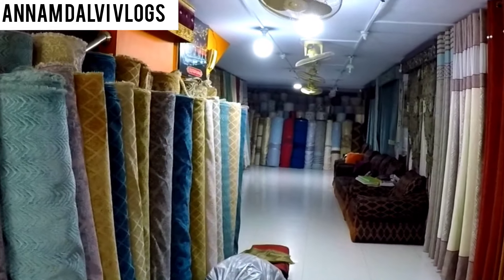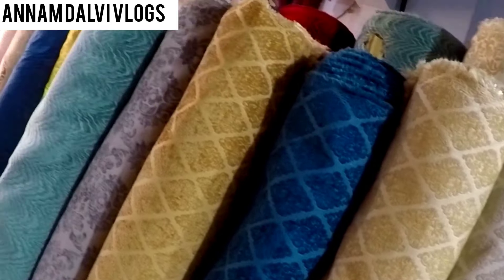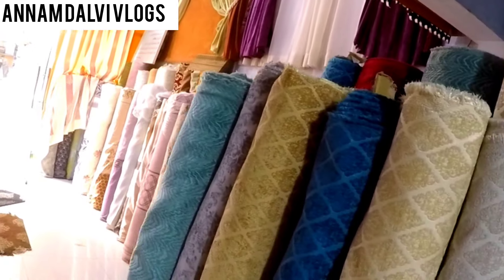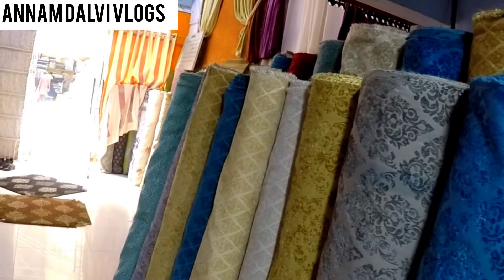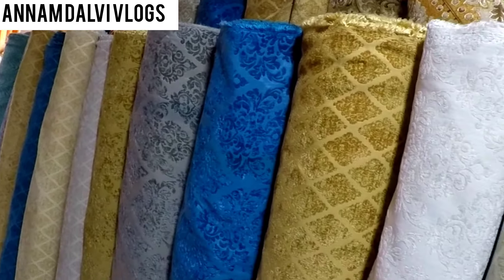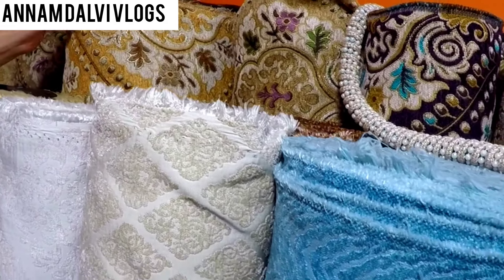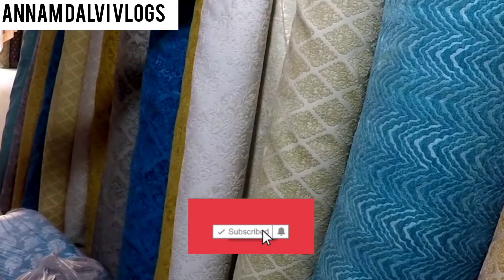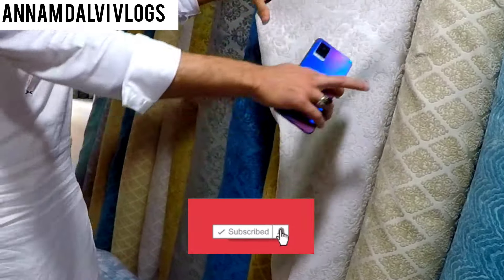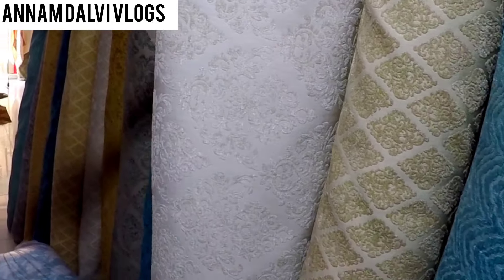Now let's look at their varieties. This is the quality of the sofa. They have different varieties of sofa fabric. Quality depends on the material — this is a jacquard material, priced at about 800-900 rupees. This is the inside of the sofa with viscose-coated cloth. They have large print and small print designs.